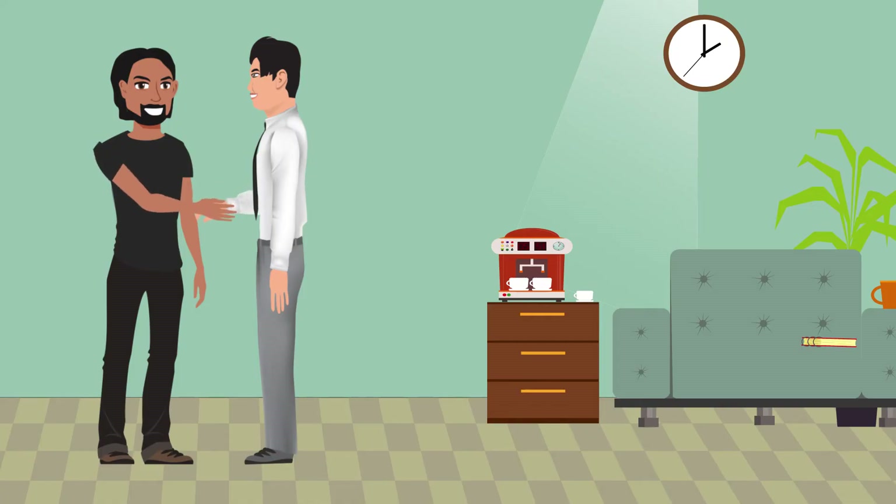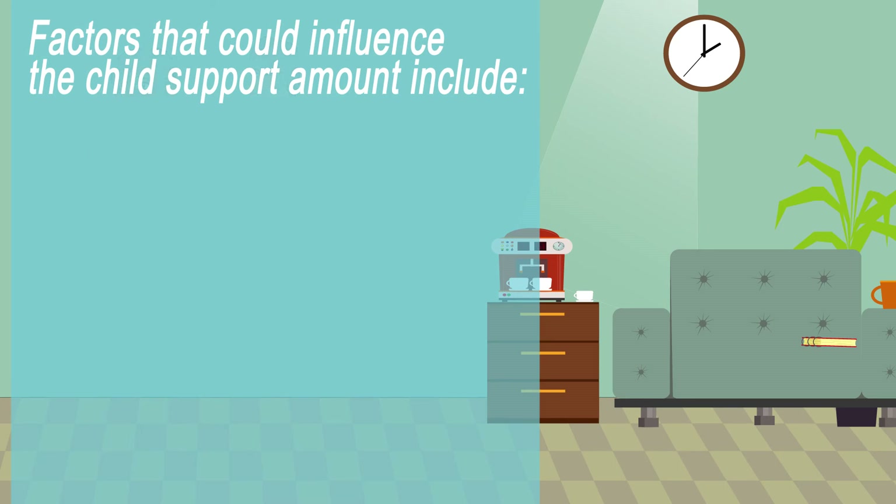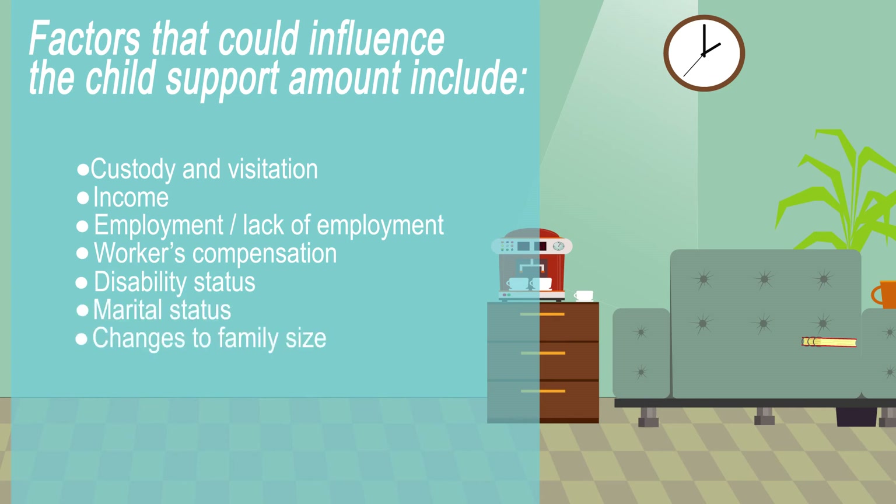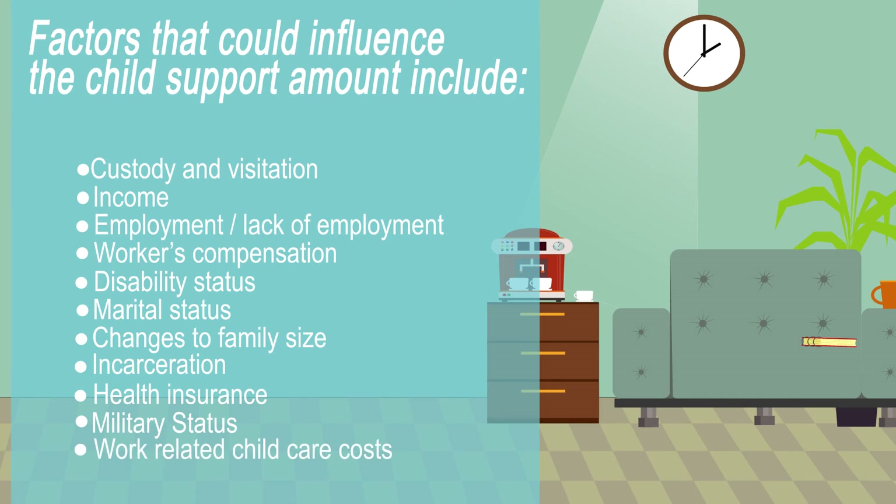Your local child support agency can help you with the paperwork to explain circumstances that could affect your case, including custody and visitation, income, employment or lack of employment, workers' compensation, disability status, marital status, changes to your family size, incarceration, health insurance coverage, military status, or work-related childcare costs.